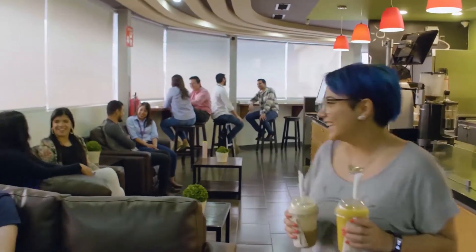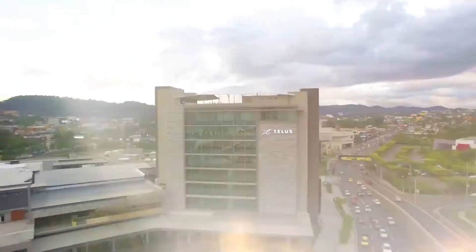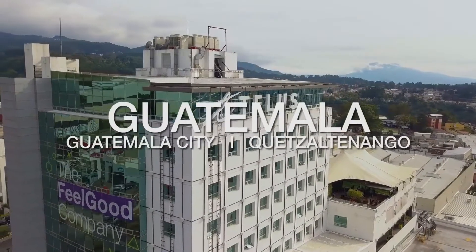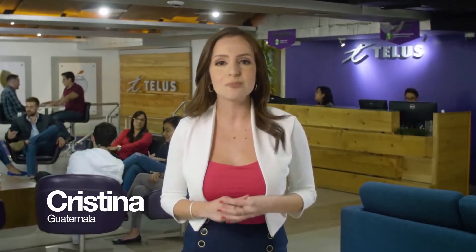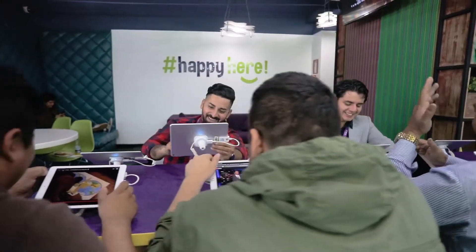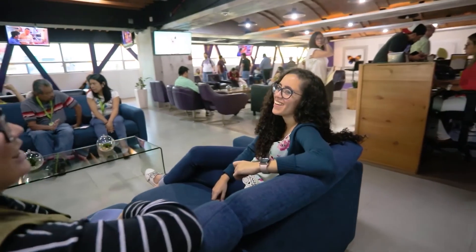This concludes our visit to El Salvador, but we still have a lot more to show you. Let's continue our tour in our incredible sites in Guatemala City. This is our first stop — our talent acquisition floor. As soon as you enter, you'll find that this space embraces our candidates with the TELUS International brand and caring culture. This area offers a lounge where our candidates can comfortably wait, use a tablet from our tablet bar, play games in our arcade, or watch some TV before they meet our recruiters.